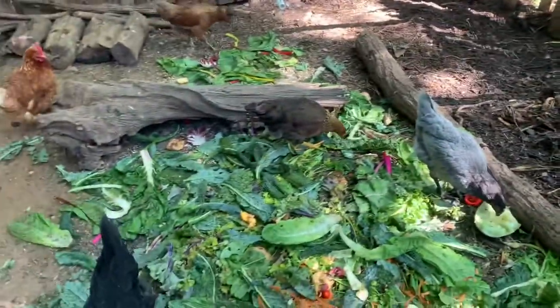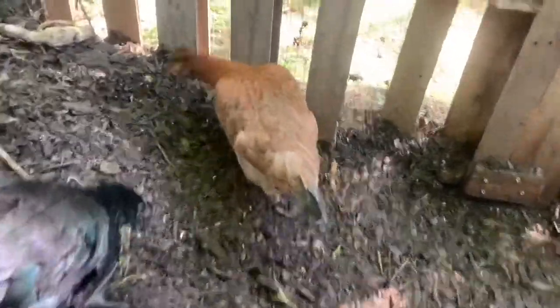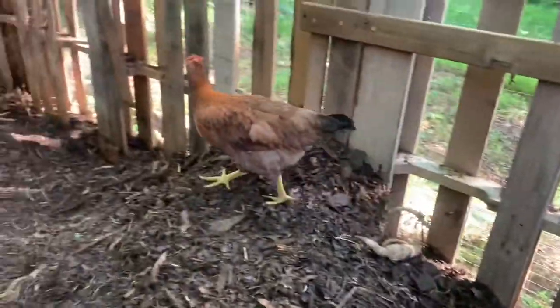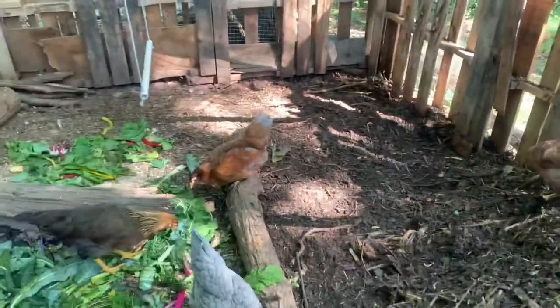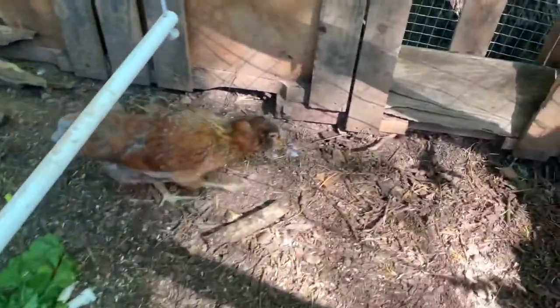And then we have Easter Eggers. We have Dapper right here. She's an Easter Egger — she has a cute little fro, that's why we named her Dapper. And then her sister Ebenezer, because she has weird sideburns. So her name is Ebenezer.